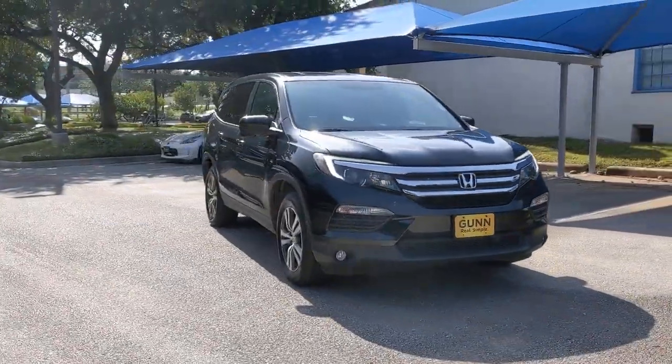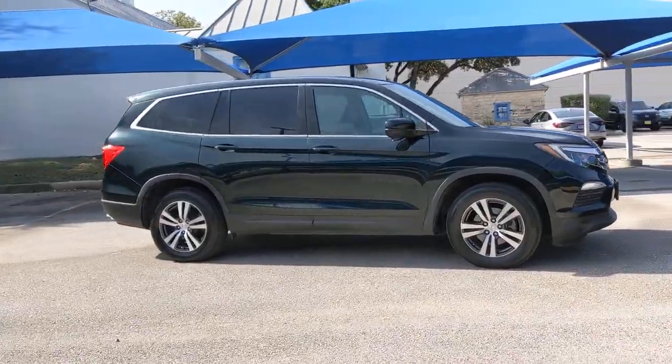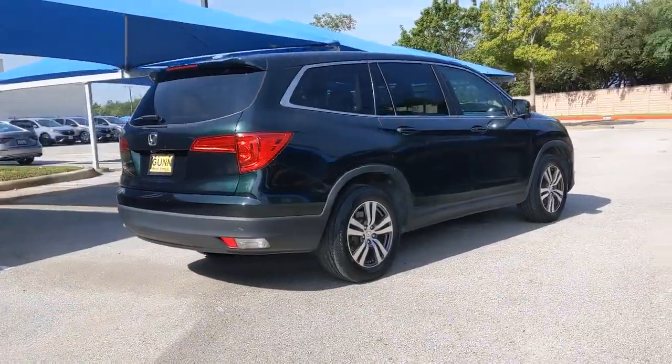Enjoy the view of this 2017 Honda Pilot. With less than 60,000 miles on the odometer, this vehicle provides excellent value. Take a closer look at this super capable Pilot.